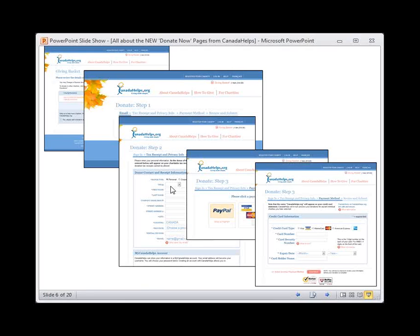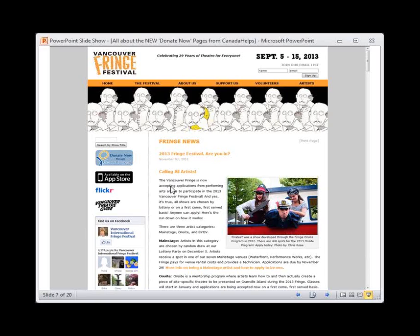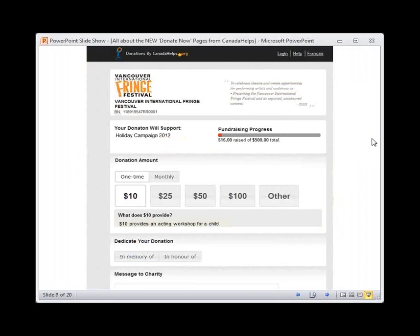Now imagine we are back on the Vancouver Fringe Festival's website and they created a new Donate Now page. I click Donate Now through Canada Helps, and this is an example of what the new Donate Now pages look like. The whole donation process is now housed on a single page, making donating easier and faster for your donors. The design is also much simpler compared to the old pages. The Canada Helps branding has been removed, except for a banner at the top that says donationsbycanadahelps.org. This allows for a seamless transition from your website to the secure Canada Helps Donate Now page and back.